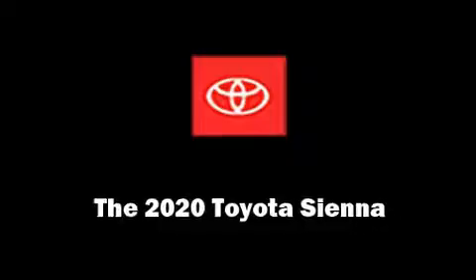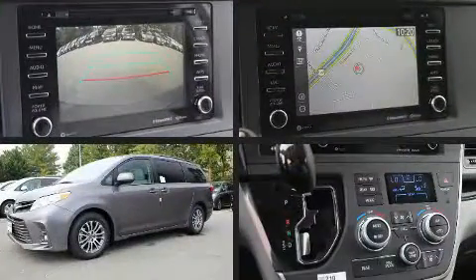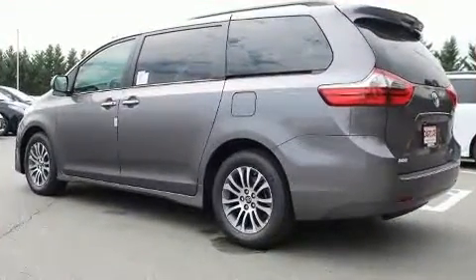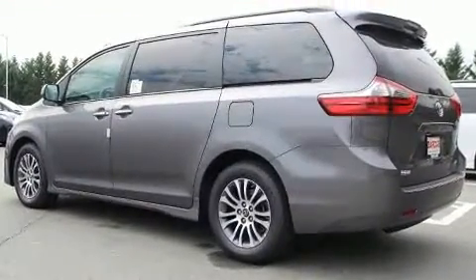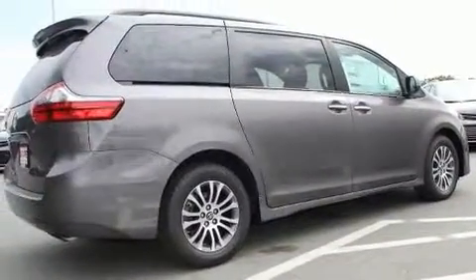You can expect a lot from the 2020 Toyota Sienna. This eight-passenger van is waiting for you to take home. It features an automatic transmission, front-wheel drive, and a 3.5-liter six-cylinder engine. It includes power seats and a built-in garage door transmitter.